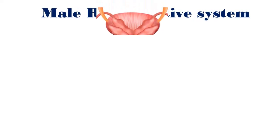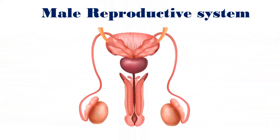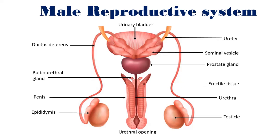The male reproductive system consists of various internal and external organs that work together to produce male gametes and facilitate fertilization of female gametes. This system plays a key role in reproduction as well as contributing to certain urinary functions. Let's explore these organs and their functions in detail.